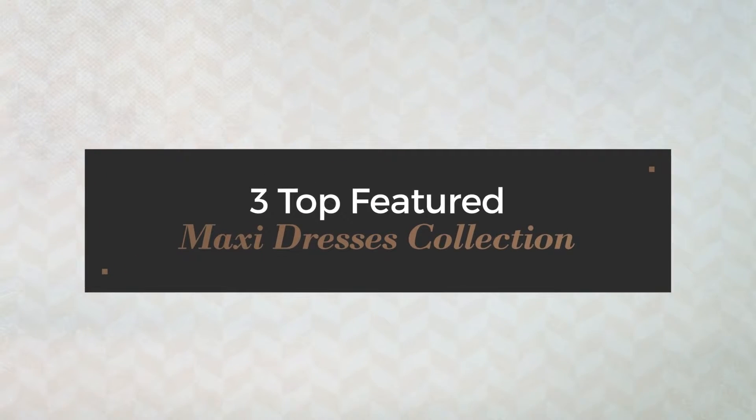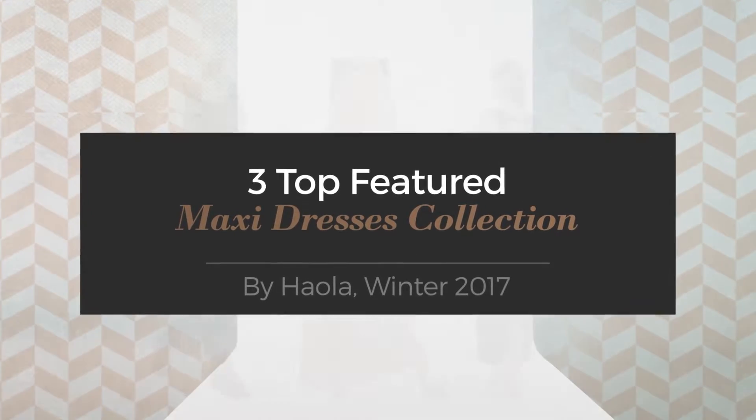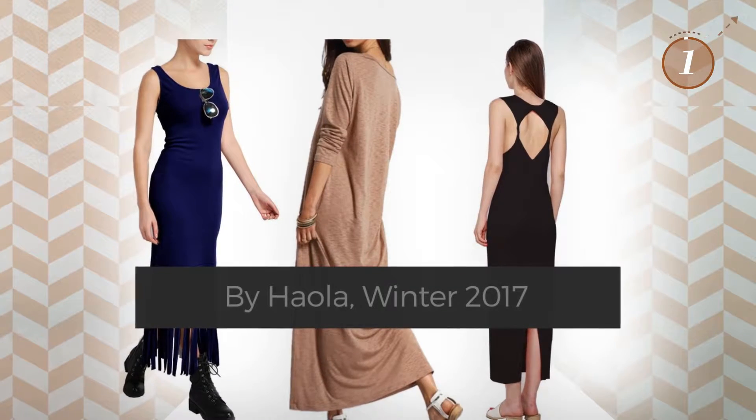3 Top Featured Maxi Dresses Collection by HOLA, Winter 2017. At any time, click the circle and get the details about your favorite dress.